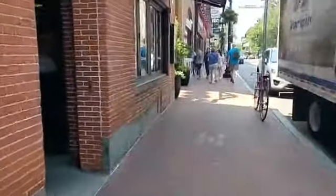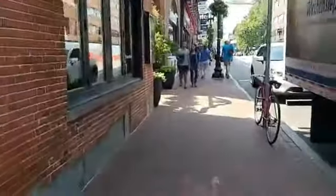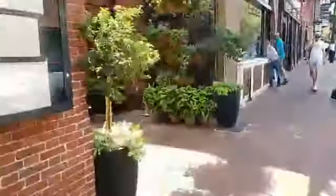Today we're visiting Russell House Tavern. It's located at 14 JFK Street, right in the heart of Harvard Square. We're going to come up to their beautiful outside patio with all their green space.